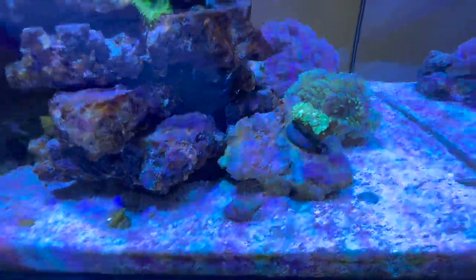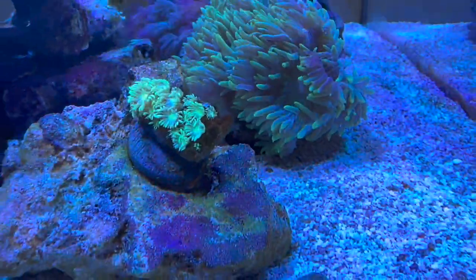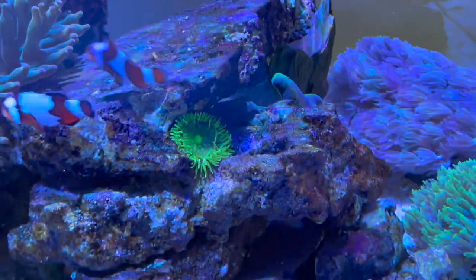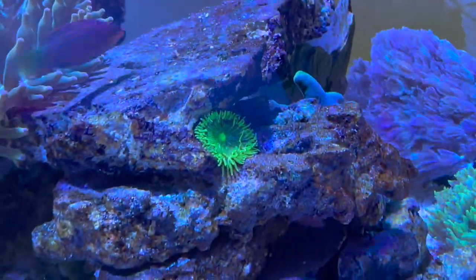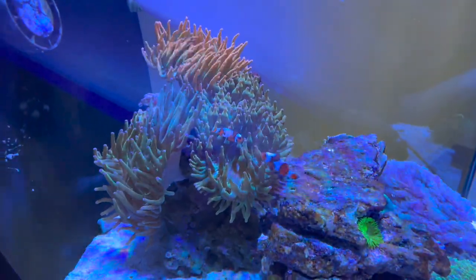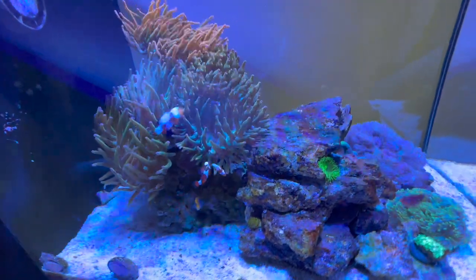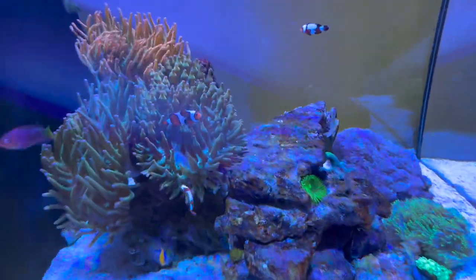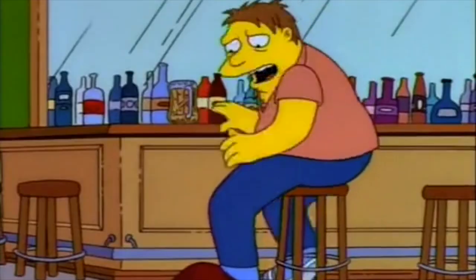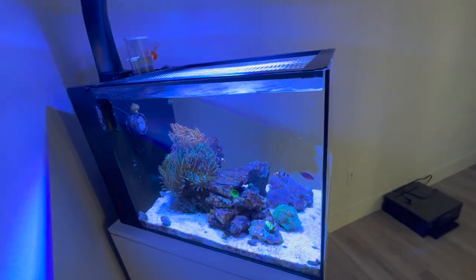Some of these corals are still doing okay. This is a little Goniopora — it wasn't coming out at all but it seems to be coming back. Got this little green nem there just chilling, it seems to be doing fine as well. The anemones — I'm back down to four. Last time I made a video I had five in here, and guess what happened — went right in my Nero 3. Oh no, not again.